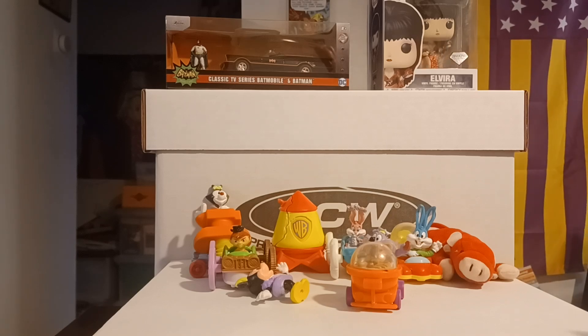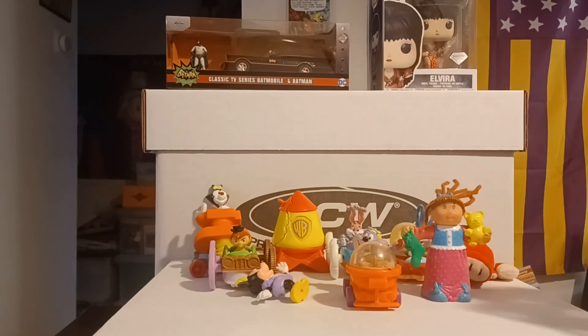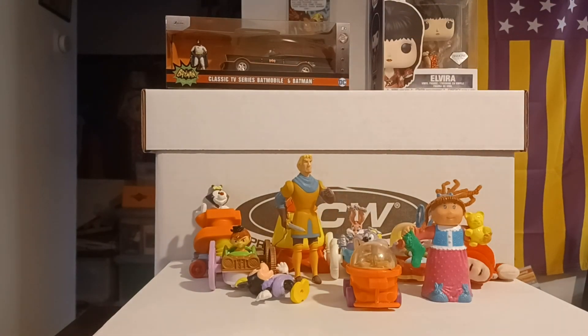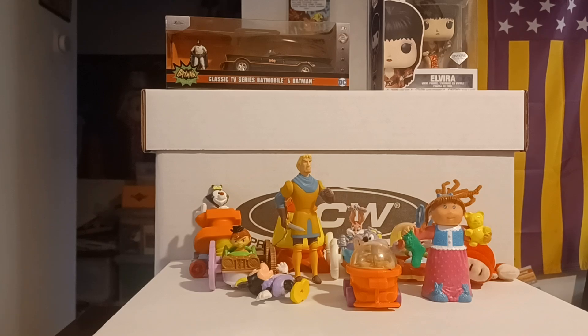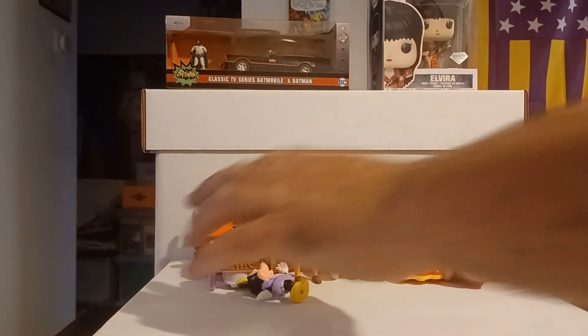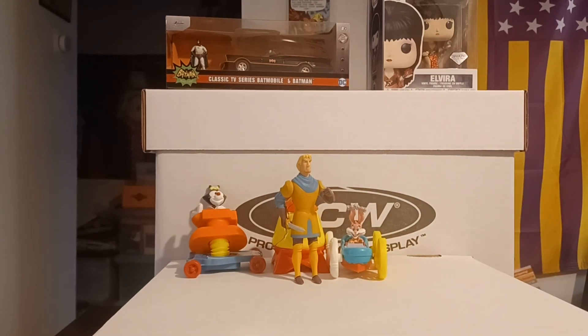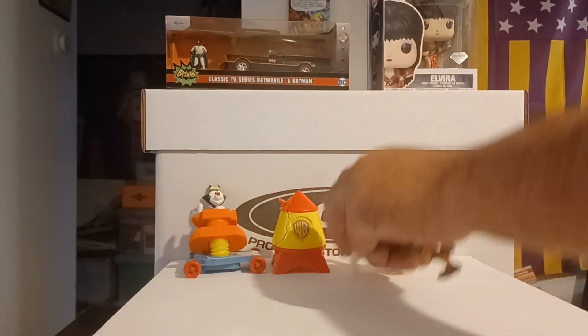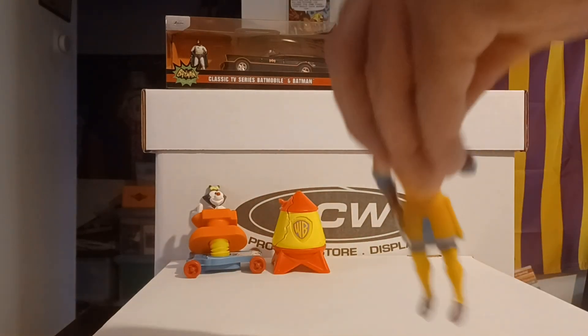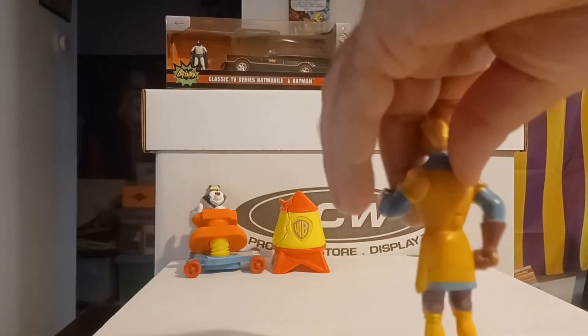This seems to be the Happy Meal one for Cabbage Patch, and I know the knight but I cannot remember where he's from. Now these all come bagged together and were a couple of bucks, so to me it was like, yeah, there's some I need for my Happy Meal collection. There's some Happy Meal stuff I'll be getting rid of, but all of these were part of the stuff I'm trying to get. He keeps coming up as Pocahontas or something, but I can't remember which one.